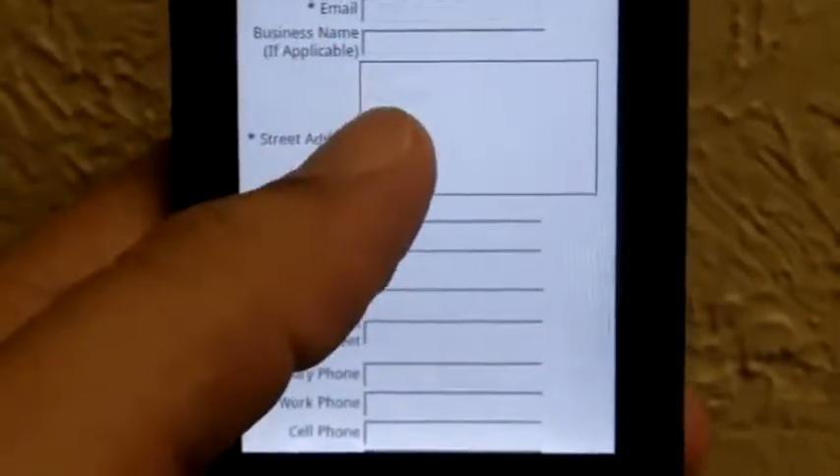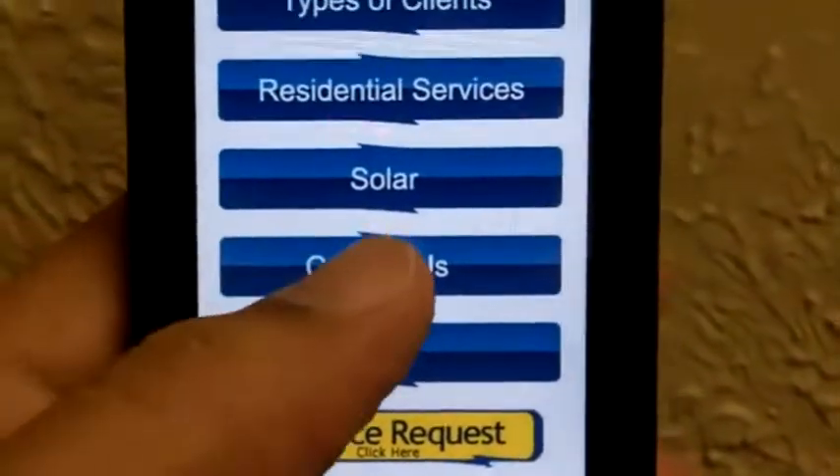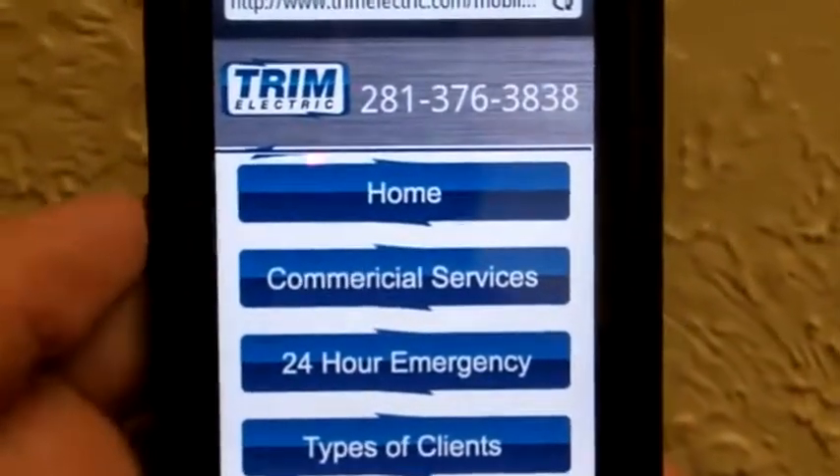That's all we have. That's the new mobile website for Trim Electric. For more information, visit us at TrimElectric.com on your mobile or work browser.